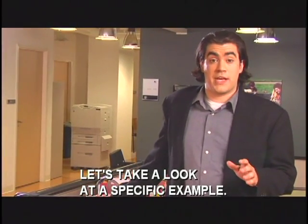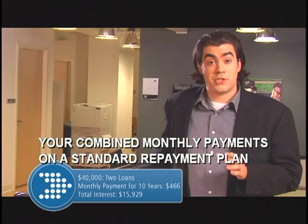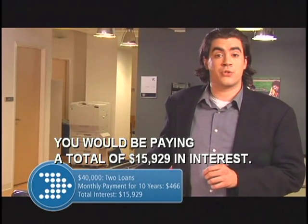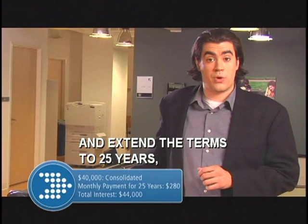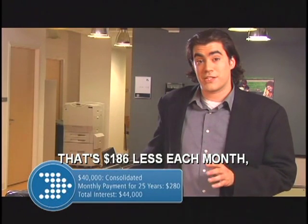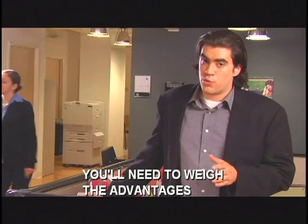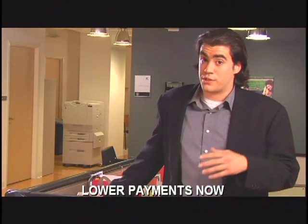Let's take a look at a specific example. If you had two student loans totaling $40,000, your combined monthly payments on a standard repayment plan might be $466, and over the 10-year life of your loans, you would be paying a total of $15,929 in interest. But if you consolidate your loans into one and extend the terms to 25 years, your monthly payment would be just $280 — that's $186 less each month — but your total interest would be $44,000, or approximately $28,000 more. You'll need to weigh the advantages and disadvantages carefully. Lower payments now versus greater interest in the long term.